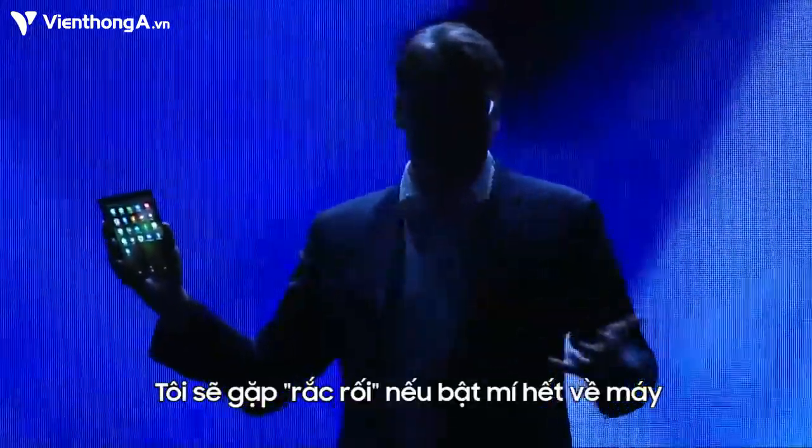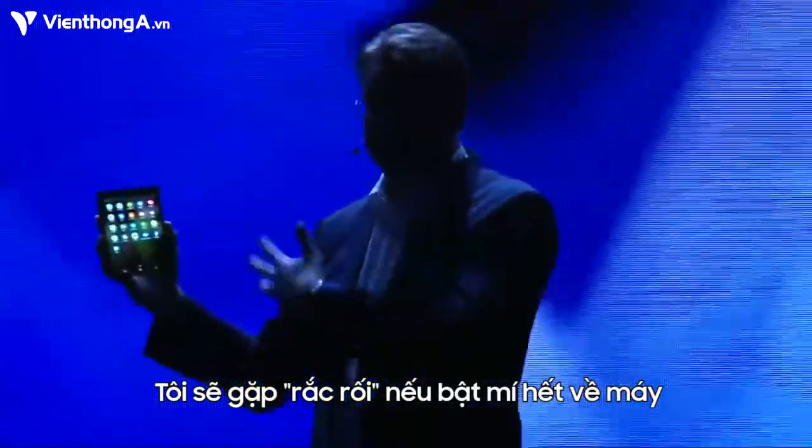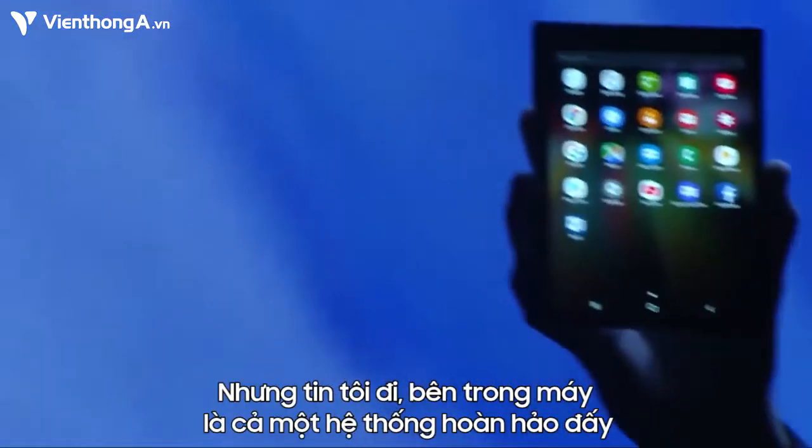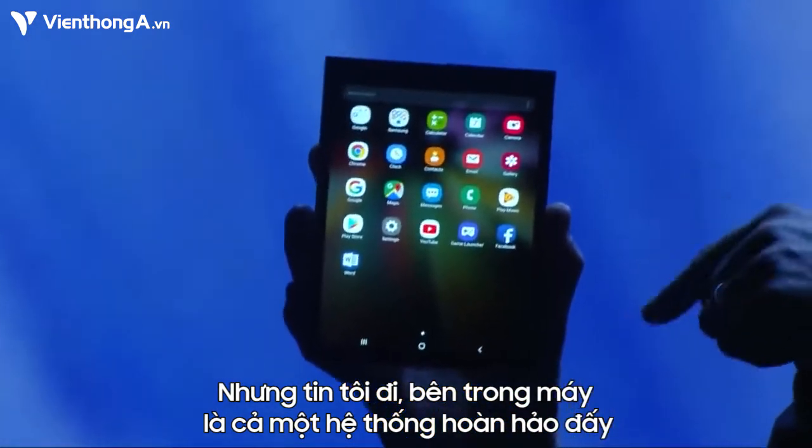Now, of course, I'd get in trouble if I showed you everything today. So we've disguised the elements of the design, but trust me, there's a device inside here, and it is stunning.